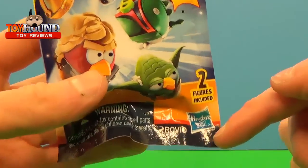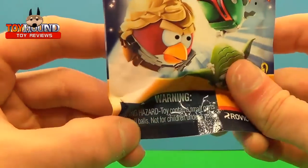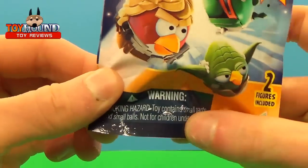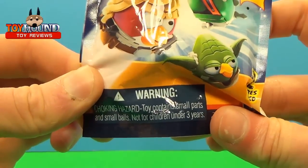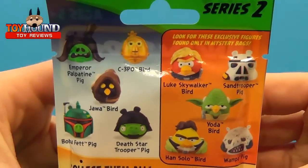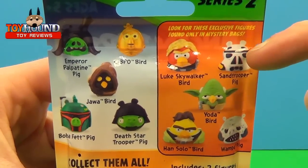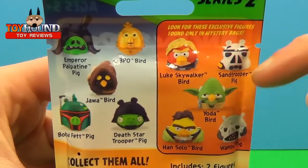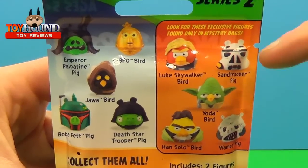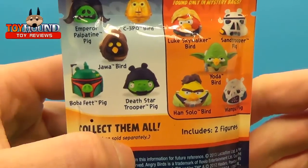And it's produced by Hasbro. It includes two figures, and there's a warning — not for children under 3 years old. Here's what it looks like on the back. These are the specific ones that come exclusively in these mystery bags. Collect them all.